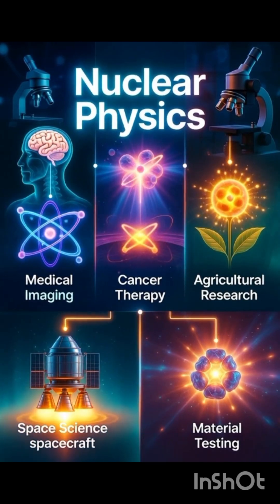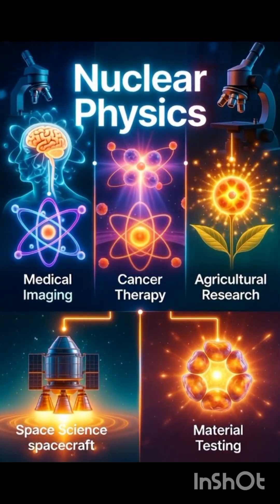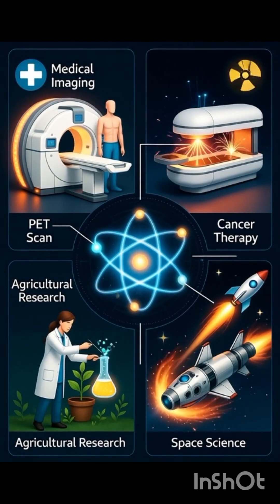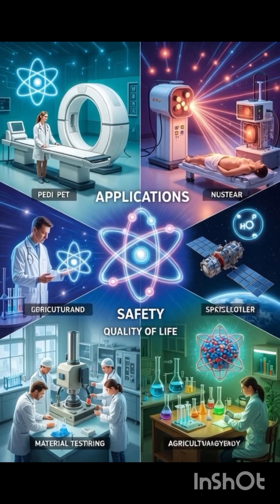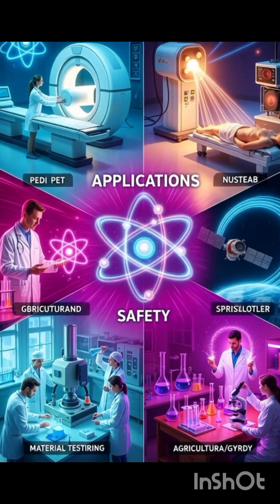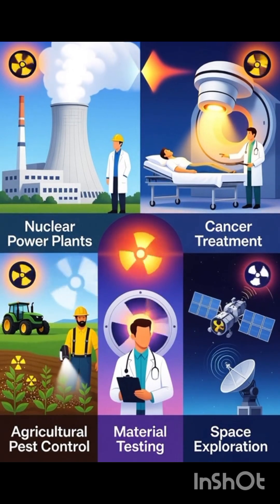Nuclear physics is not limited to producing energy — it is used in many other important fields, such as medical imaging, PET scans, cancer therapy, agricultural research, space science, and metal or material testing. In short, nuclear physics plays a major role in making our lives safer and better.